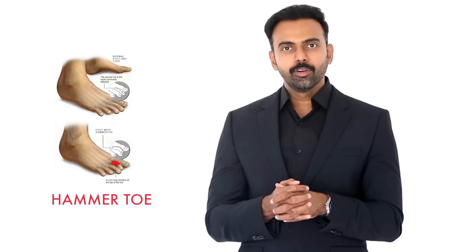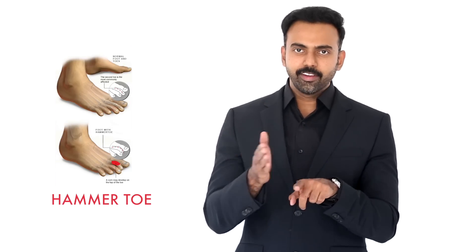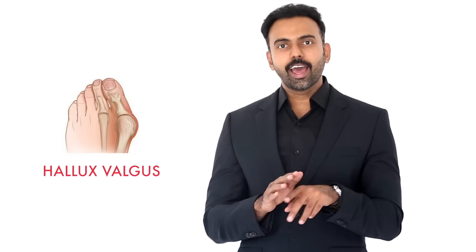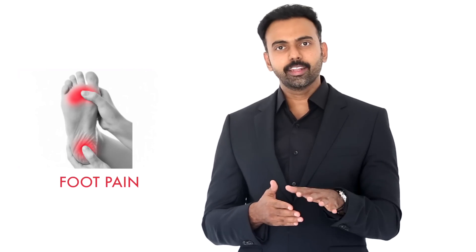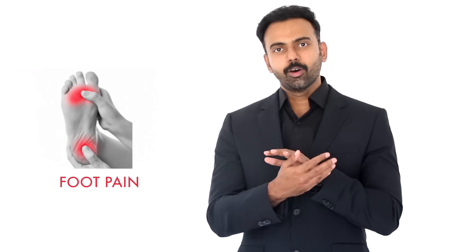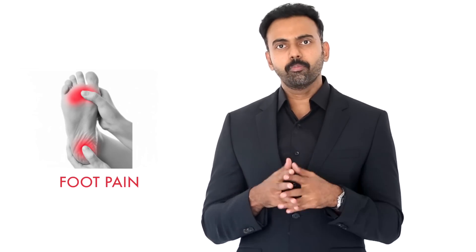There is a disorder called hammer toe, in which the great toe starts deviating away from the line. There is something called hallux valgus — all these are problems which are caused by pointed shoes. The second common issue is foot pain. A lot of people have forefoot pain, especially when they start walking; they experience sharp shooting pain on the toes or all around the toes. This is also caused by sharp or pointed shoes.